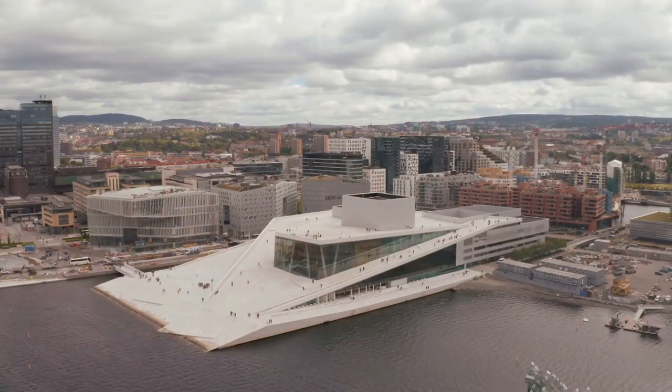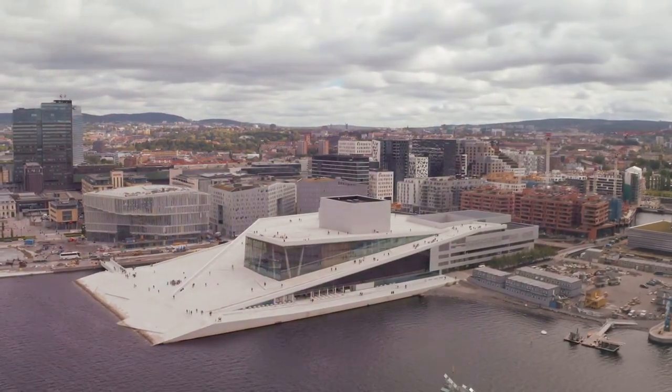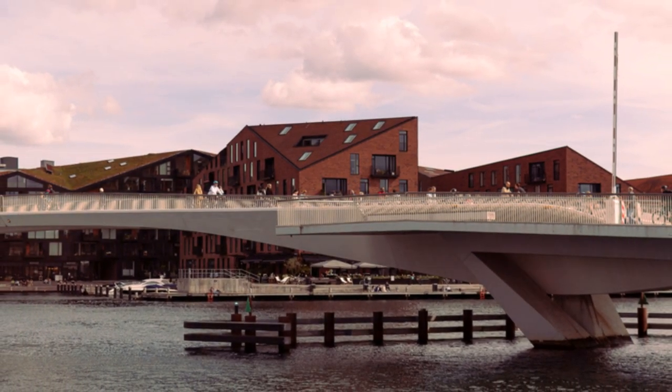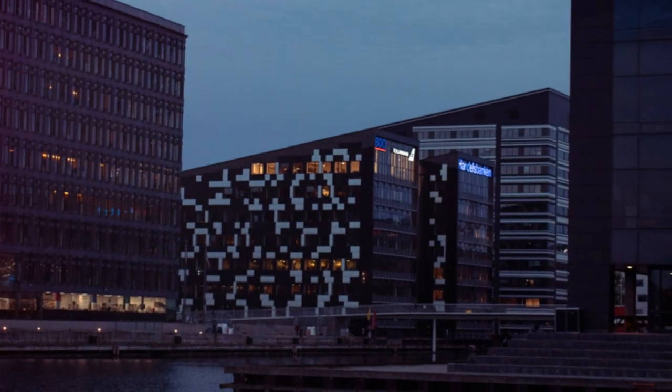While it may not have the historical significance of some higher ranked sites, the Copenhagen Opera House impresses with its contemporary design and acoustics. Its position at number 10 showcases the city's commitment to blending the old with the new, making it a must-see for those seeking a cultural experience in Copenhagen.